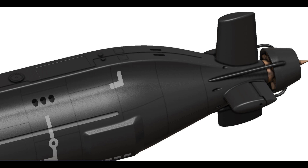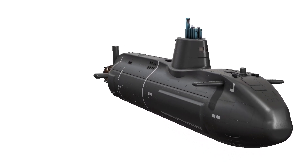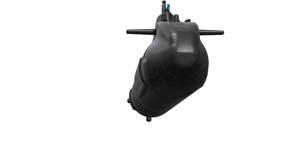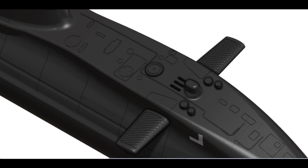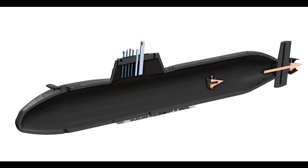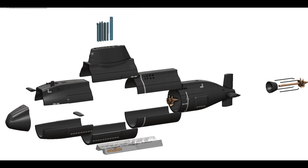Step 5: Post-Processing. After printing, carefully remove the support structures and any imperfections from the 3D printed parts. Sand down rough edges and use filler or putty to smooth out any surface irregularities. This step is crucial for achieving a polished and professional look. Step 6: Assemble the Model. Follow the assembly instructions provided with the 3D printing files. This may involve gluing or snapping together different components. Take your time to ensure accurate alignment and a secure fit. Consider using model glue specifically designed for plastic models.